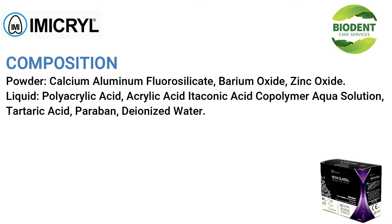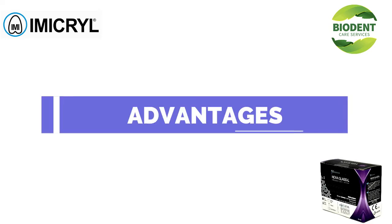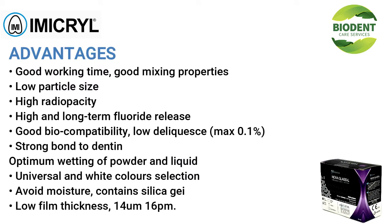Composition: Powder — calcium aluminum fluorosilicate, barium oxide, zinc oxide. Liquid — polyacrylic acid, acrylic acid, itaconic acid, co-polymer aqueous solution, tartaric acid, deionized water.